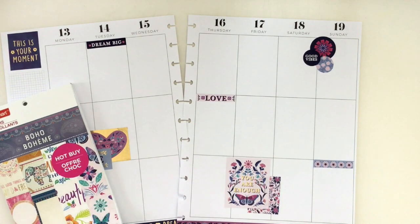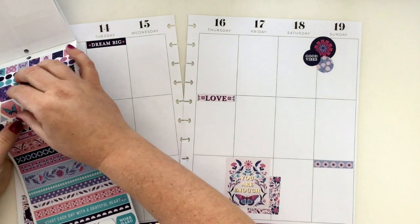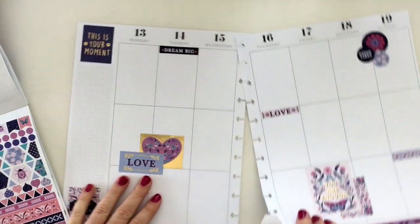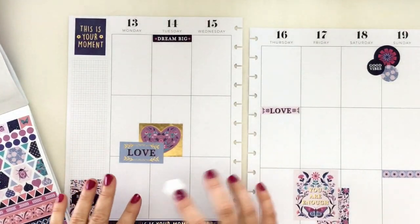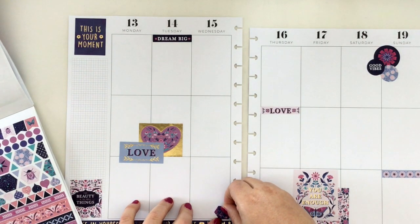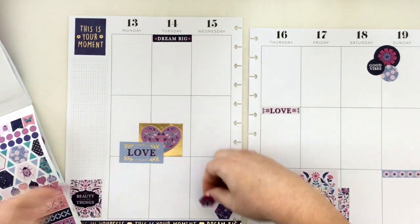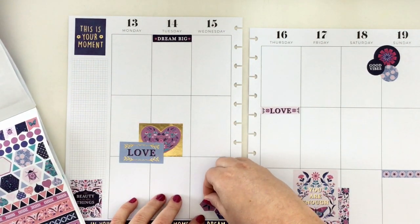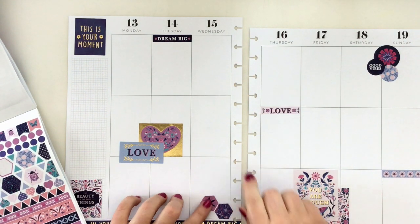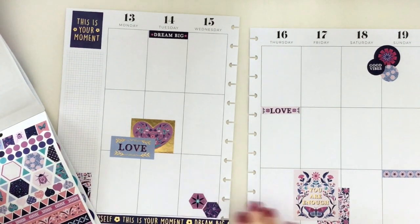Let me check out some of these hexagons. This side needs more support, so let me put a hexagon down here — hexagon one, hexagon two. The nice thing is they stack so nicely, they layer so nicely. They're just so pretty.